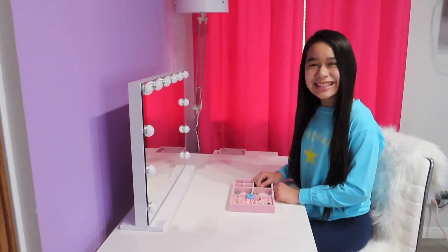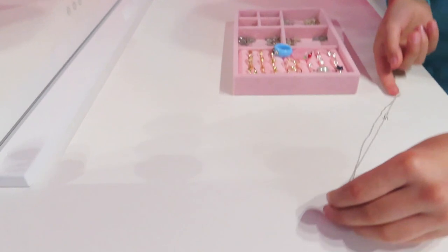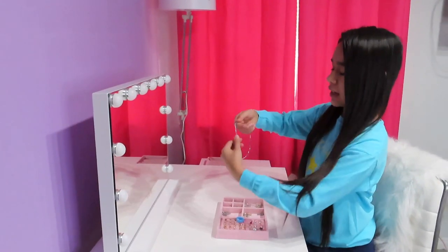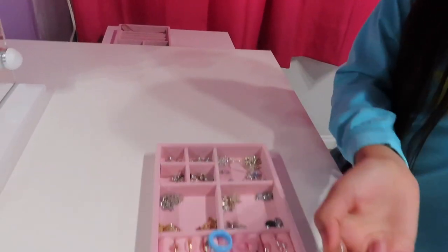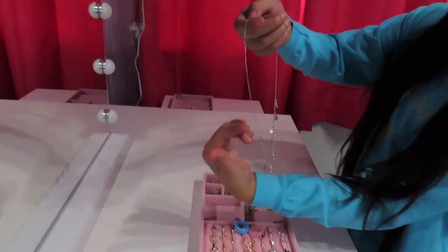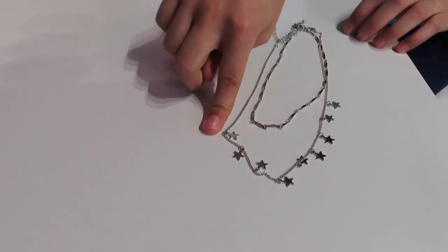This next necklace is from Summerfield and I'm not sure if it's a snowflake or star, but it's still cute and it matches my shirt. This next necklace is from Tilly's and it's kind of like a chain. It came with a star necklace — it's super cute and it's supposed to be worn like this, where this is the smaller one like a choker and then this is the longer one.